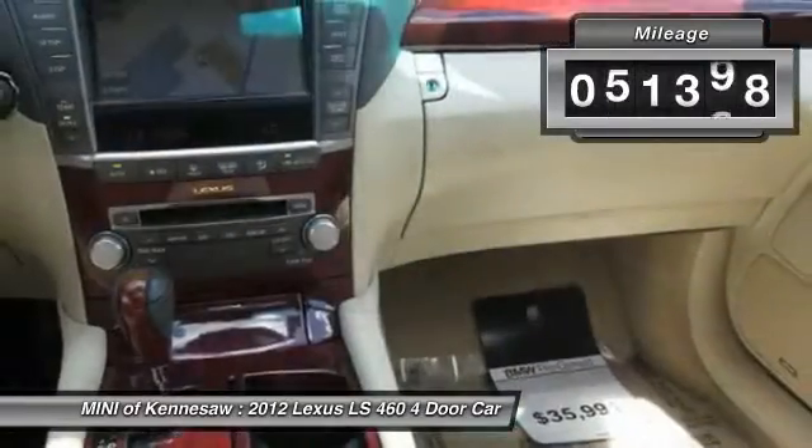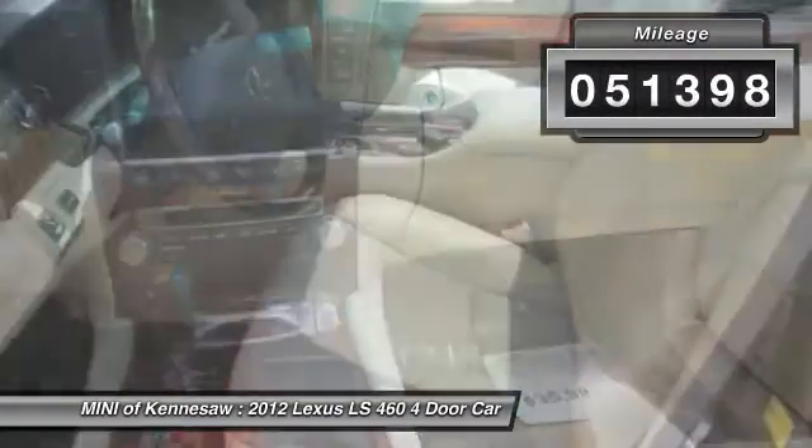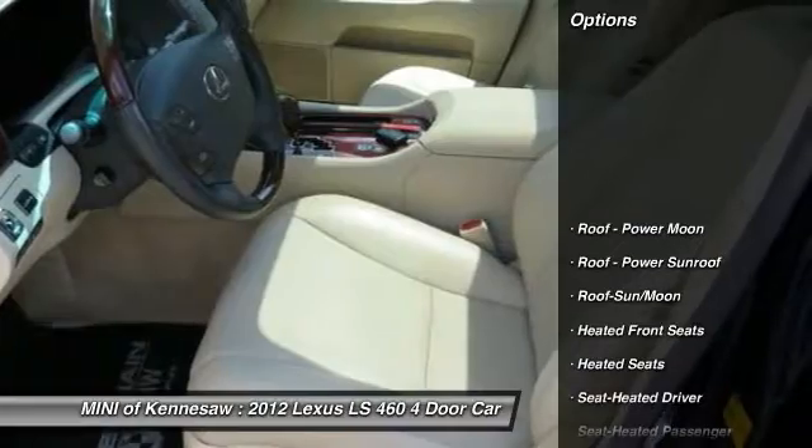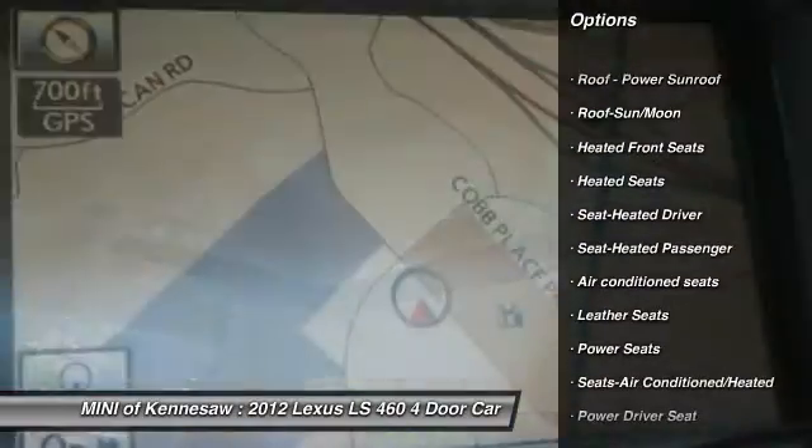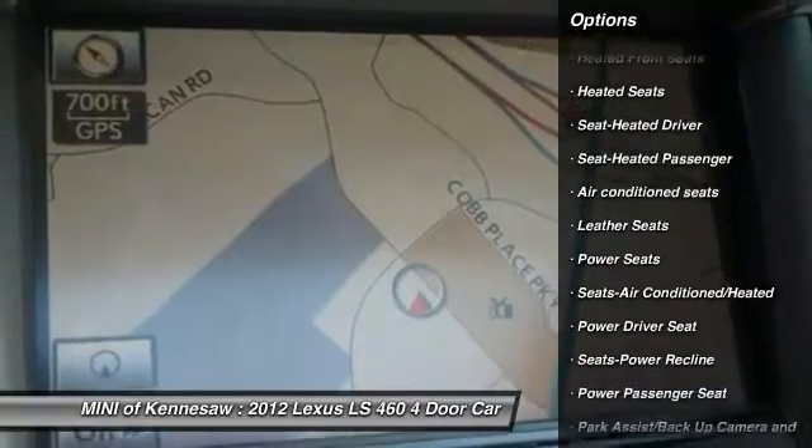This vehicle has less than 55,000 miles. Here are some of this vehicle's great options: heated seats, power passenger seat, CD changer, traction control.